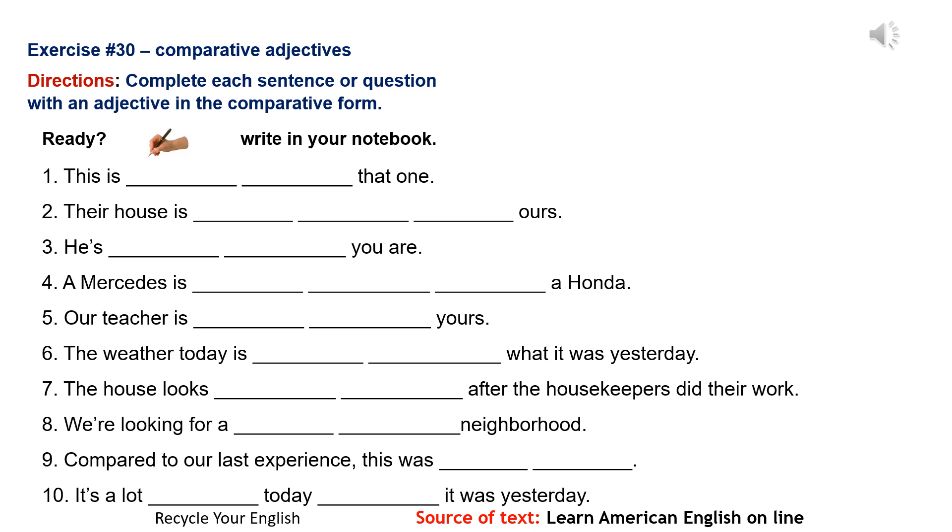Number 1: This is better than that one. Number 2: Their house is more comfortable than ours.